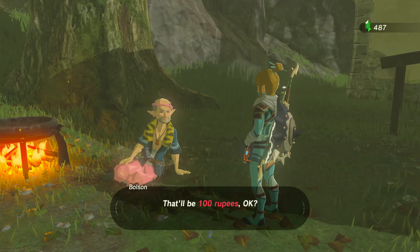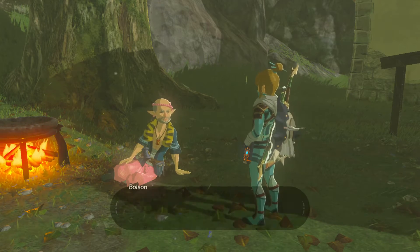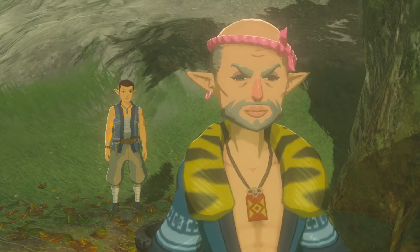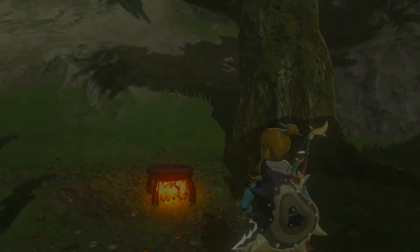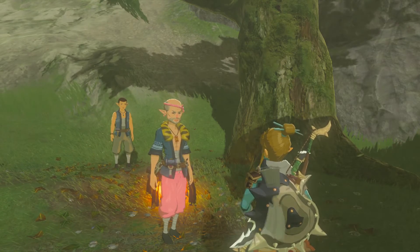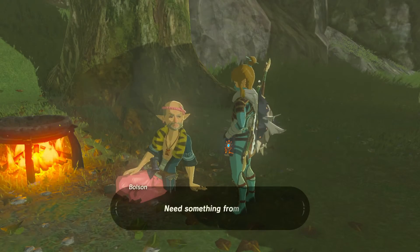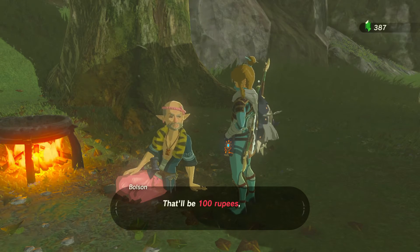Let's get a door and lighting. We definitely want some lighting too.